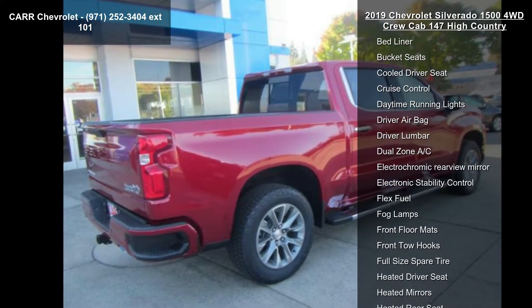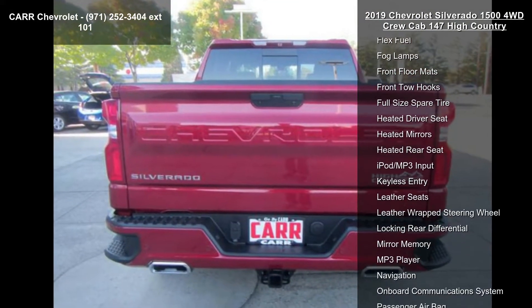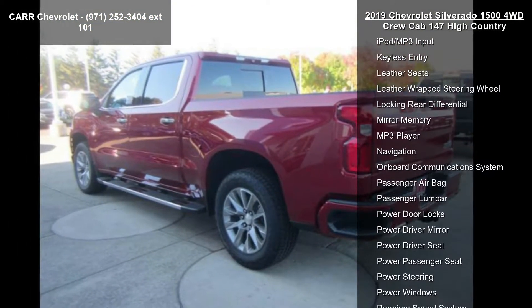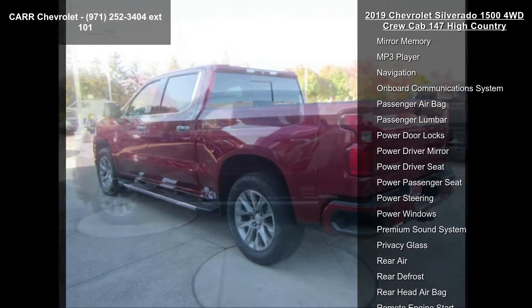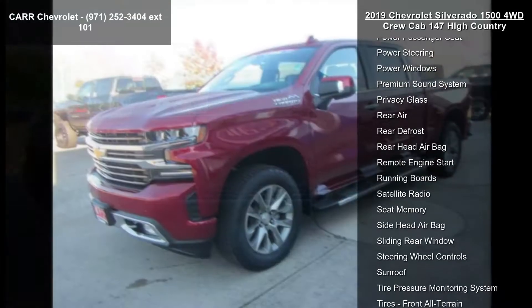Enjoy these notable features: 4-wheel ABS, 4-wheel disc brakes, 4x4, 8-cylinder engine, 8-speed automatic transmission, adjustable steering wheel, alarm, aluminum wheels, and AM-FM stereo.